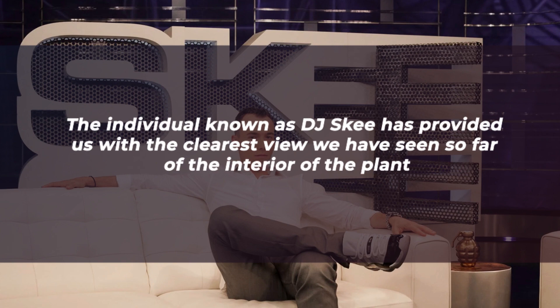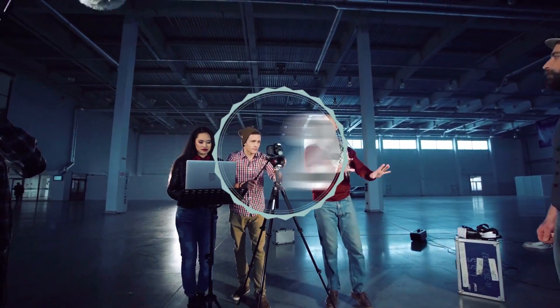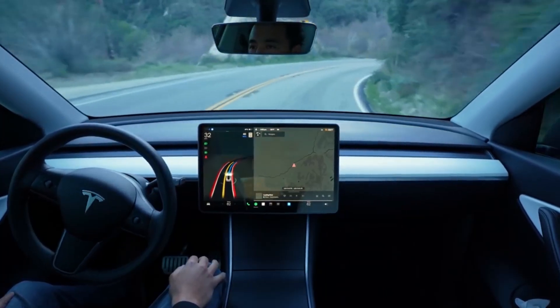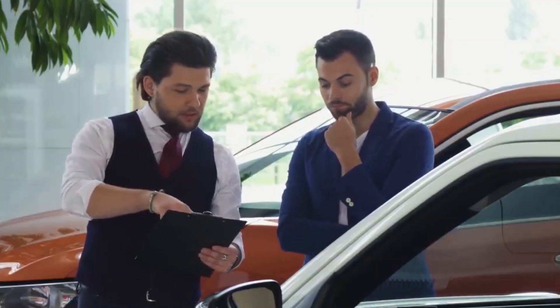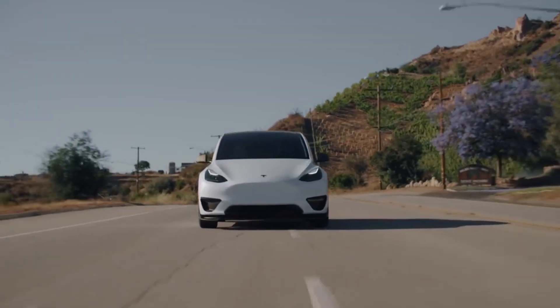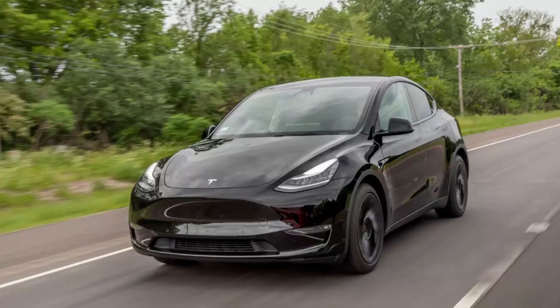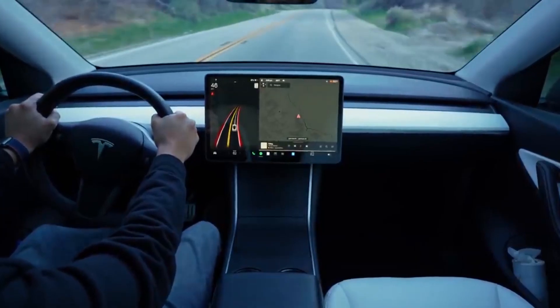The individual known as DJ Ski has provided us with the clearest view we have seen so far of the interior of the plant. For some reason, Tesla showed him through the facility and even allowed him to film a video for Instagram that was later shared on the 24th of March. The very first thing that comes to our attention is that Tesla has a Model Y dangling from the ceiling at an odd angle, giving the impression that it is ready to collapse. As DJ Ski walks around the factory, we are able to view a large number of Model Y cars and parts in various stages of creation, and it appears that they are all painted either black or blue. Inside the facility, there is a significant amount of undeveloped free space.